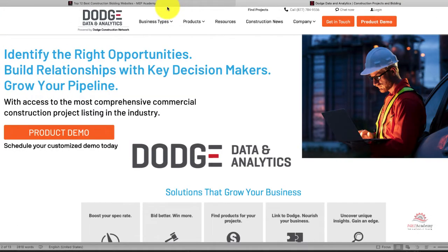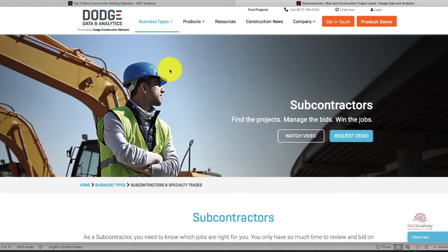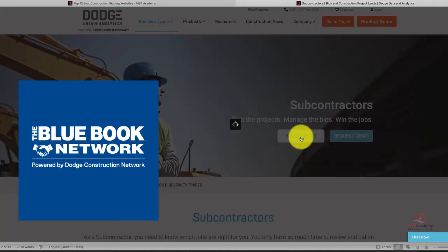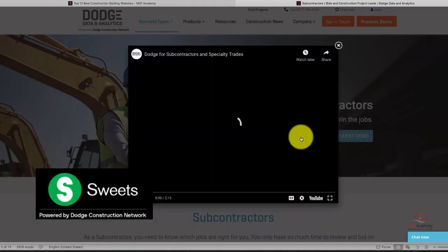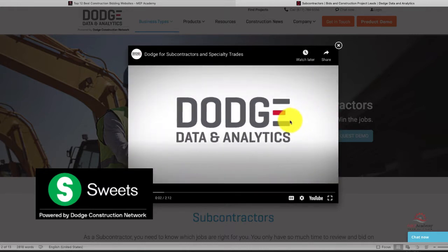The second one is Dodge Data and Analytics. Dodge Data and Analytics has been around in some form for over a hundred years, helping the construction industry better understand the construction market. Dodge is a widely known industry player and holds several assets in their portfolio, including the Blue Book, an industry source for commercial construction, and the Sweets Catalog for architects, designers, contractors, and owners.